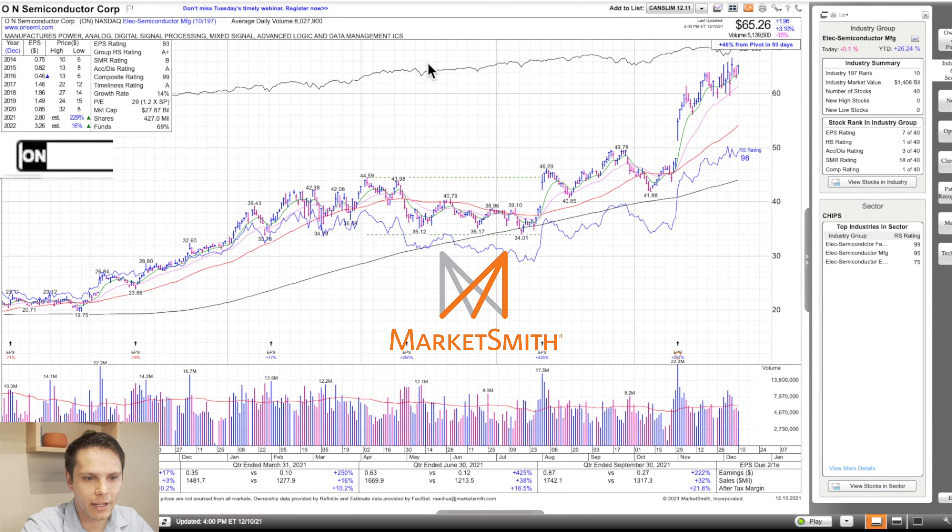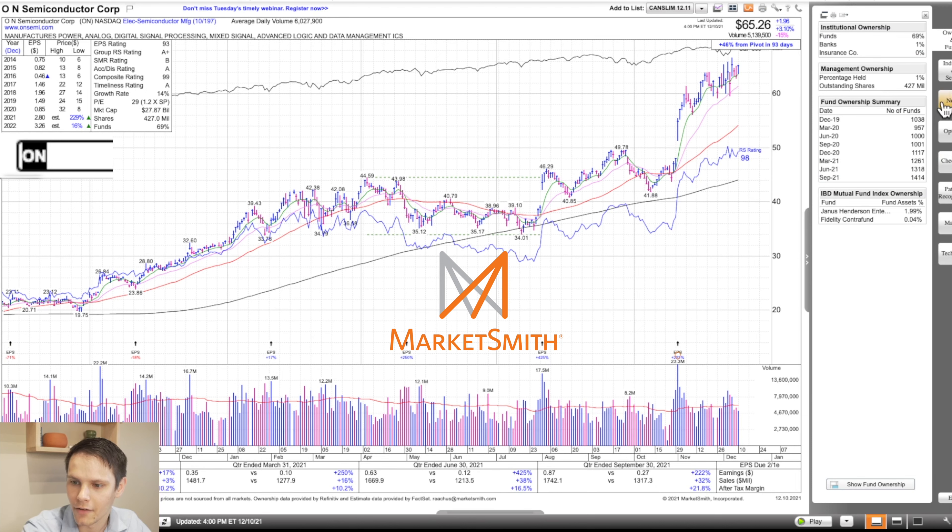Next we have ON Semiconductor. Semiconductors are very strong right now — this is in the 10th strongest group out of 197, A-plus group strength rating. Within the group of 40 stocks, it's number one on relative strength and number one on a composite basis. It's got a relative strength of 98, composite rating of 99, and A accumulation distribution — checking all the boxes. Earnings per share: 17, 250, 425, and 222 year-over-year. Sales up 3, 16, 38, and 32. After-tax profit margin: 10, 10, 17, and 22. Fund ownership has been increasing as well, from basically 1,000 in September of 2020 to 1,414 this September.